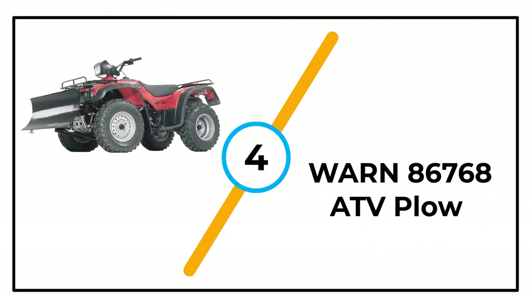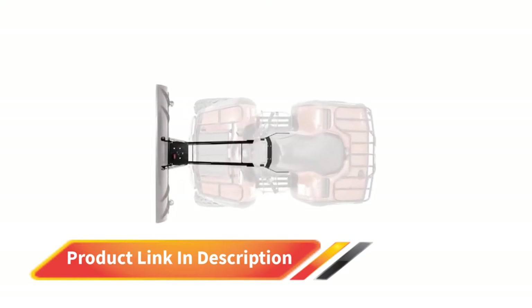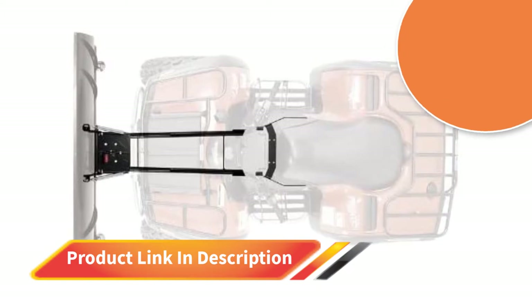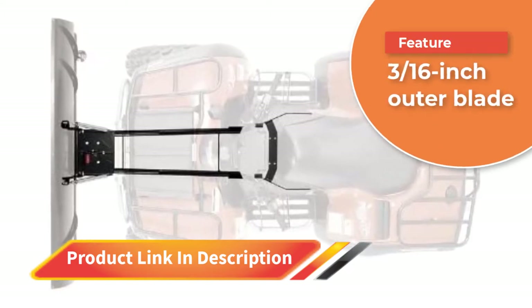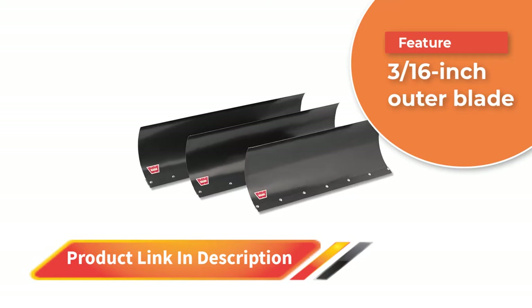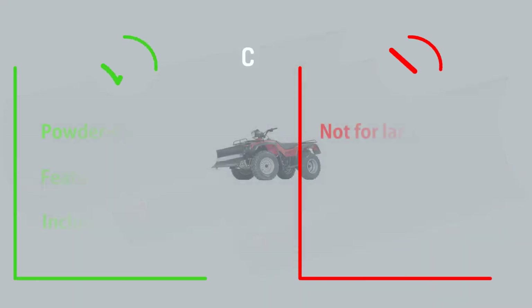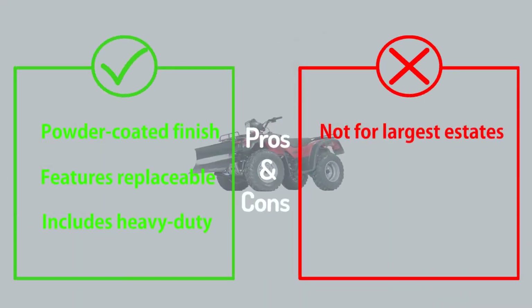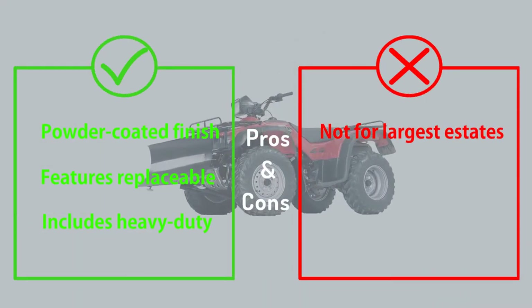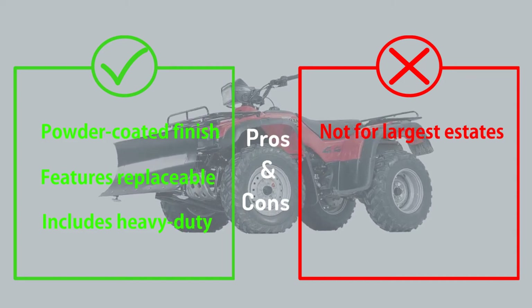Number 4: Warn 86768 ATV Plow. The next step up in the range from Warn is the 86768 Standard ATV Plow Blade. This model features rugged design and construction with 14-gauge steel for more clearing power. This 54-inch model is suitable for small to medium-sized driveways and yards, with a blade height of 16 and 3/16 inches. You get a replaceable wear bar and durable, heavy-duty skid plates to protect the blade's foot when plowing.